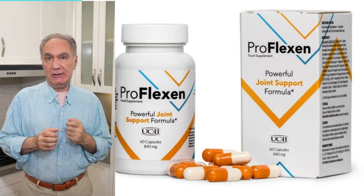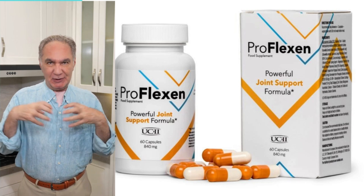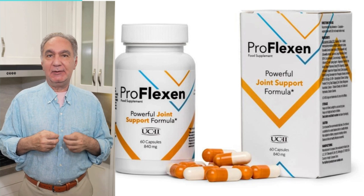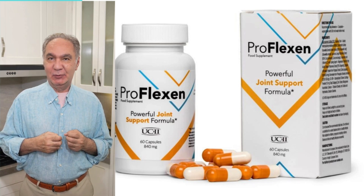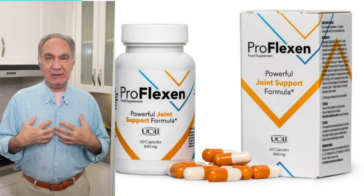In short, Proflexin is a valuable ally in the pursuit of healthy joints and freedom of movement. If you are looking for an effective and easy way to take care of your joints, Proflexin may be the solution you are looking for. It's not just about relieving pain, but investing in long-term health. Thank you for watching.